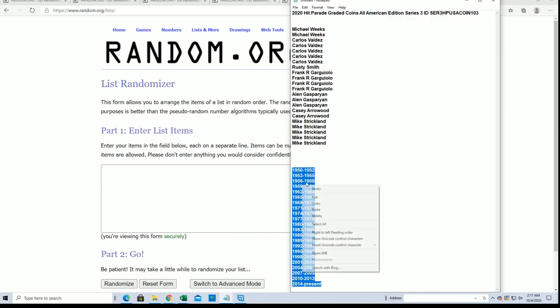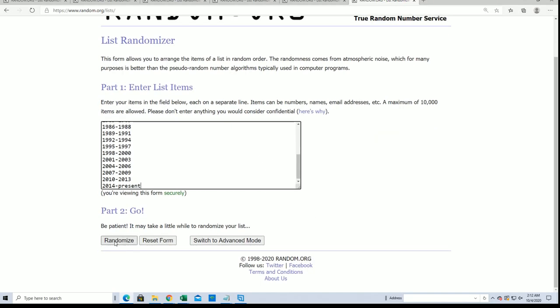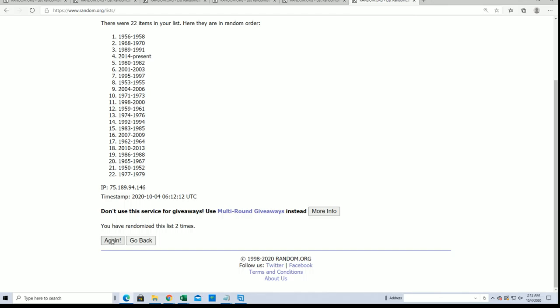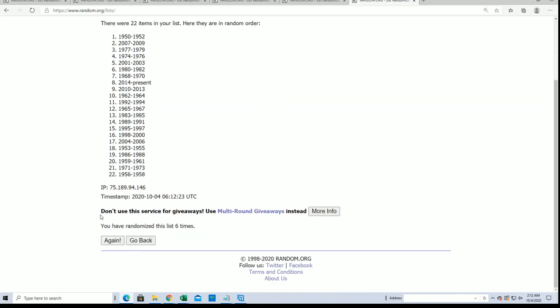Hey Jason, how are you today? Happy Saturday night, man. I can't wait for Sunday and football — here we go, seven times. Football Sunday, and then there's all the postseason action going on and MLB, so it's just a great time for us for enjoying sports, isn't it? Here we go, lucky number seven.